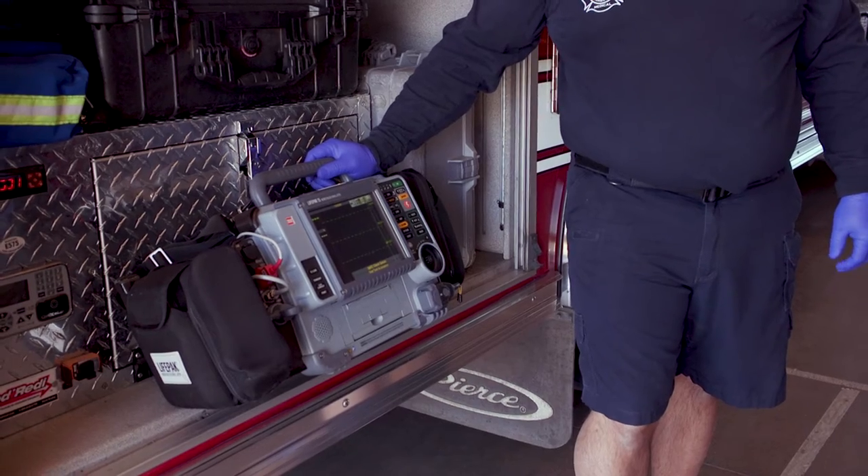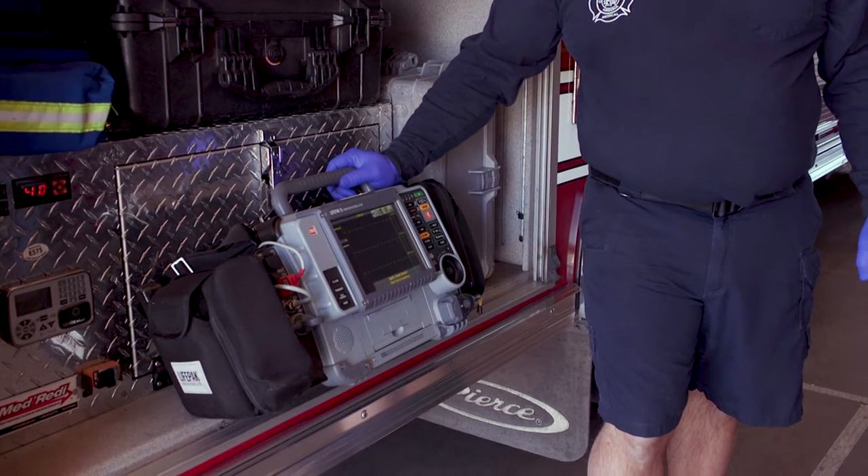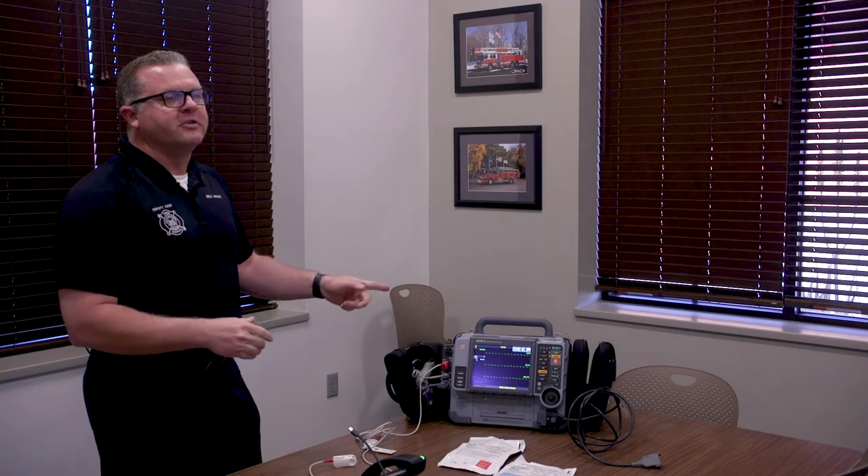Our crews love it. Everybody's very happy with it and we're very grateful. We've added eight of these to our fleet and traded in seven old ones. Every medical call we encounter, a patient gets on this.